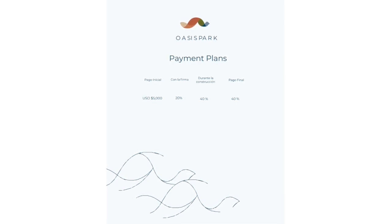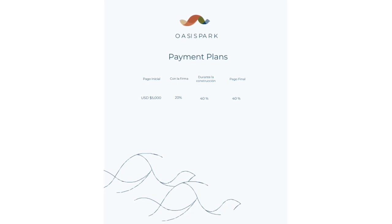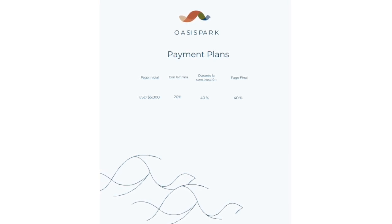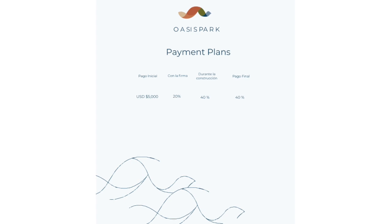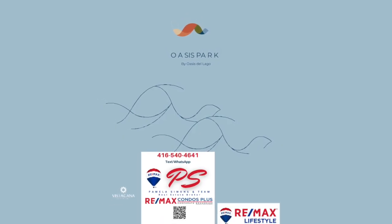To get more information about this project or any others, don't forget to look in the description box for my contact details. You can text me, WhatsApp me, or email me. I'd be delighted to help coordinate an on-site visit or a virtual tour. All the best — signing off, Pamela Simons from pamelasimons.ca, here in Toronto.